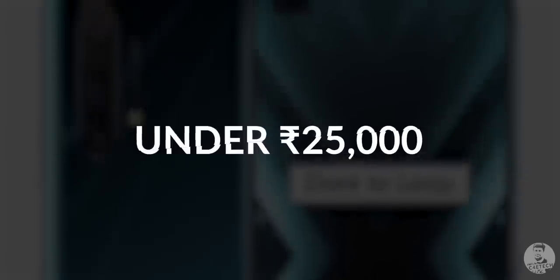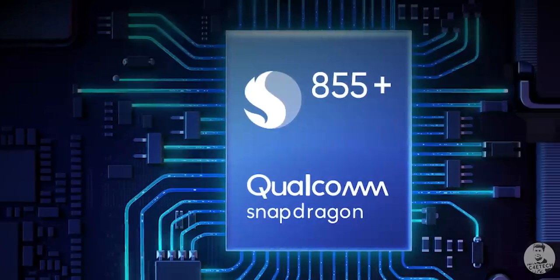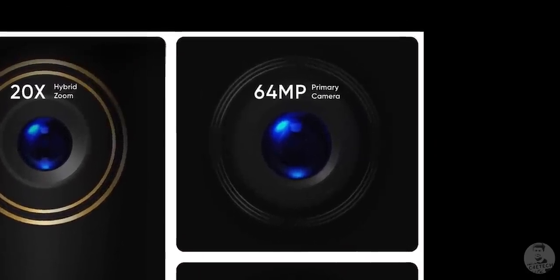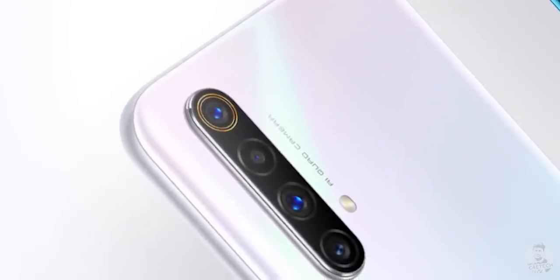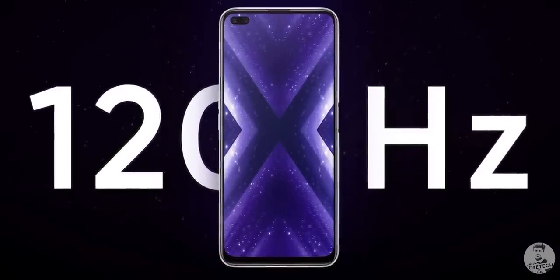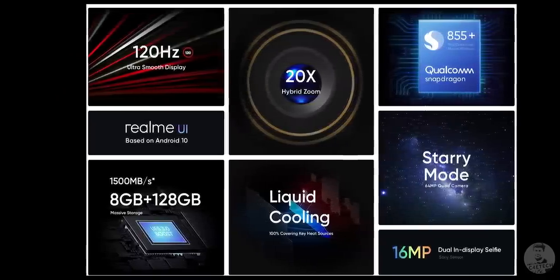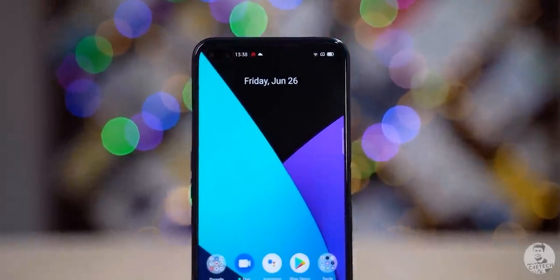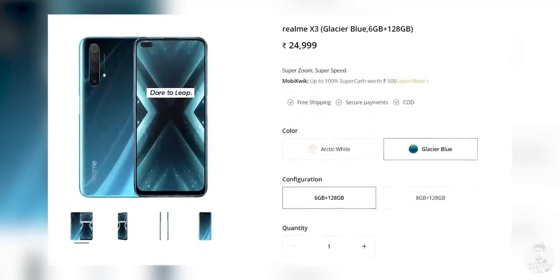Moving on to the 25k segment, we have the Realme X3. Armed with a Snapdragon 855 Plus processor, a quad camera setup including a 64 megapixel primary, an 8 megapixel ultrawide, a 12 megapixel telephoto, and a 2 megapixel macro sensor, plus a 120Hz 6.6-inch IPS display, this device has kind of slipped under the radar thanks to its big brother, the Realme X3 Super Zoom. Nevertheless, if you're on a strict budget of 25,000 rupees, the Realme X3 is worth looking into.